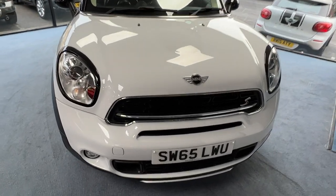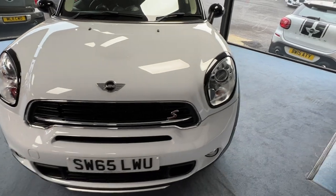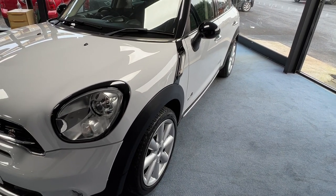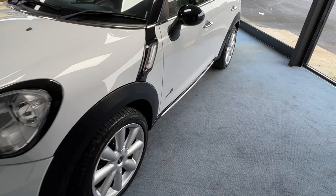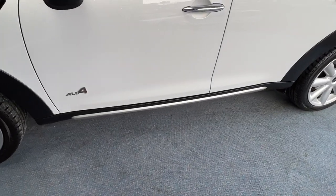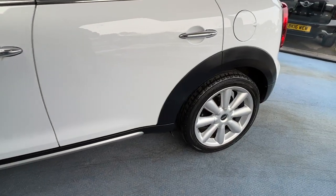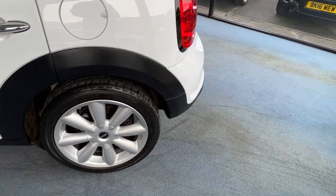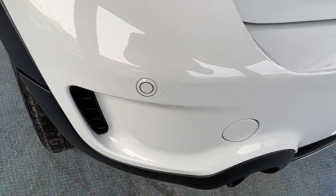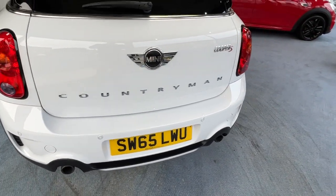We'll start off at the front where we can see the S badge on the radiator grille, just to the right hand side. Coming down the nearside or passenger side, we can appreciate those gorgeous clean lines. Because this is the All4, you get the All4 badge on the front passenger door and the All4 aluminium optic pack, with evidence of that just underneath the two doors. Then we come to the back of the car with another one of those gorgeous alloy wheels, and because this has the chilli pack it also gets rear parking sensors — four of those in total.